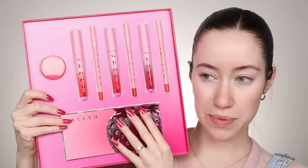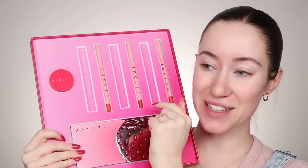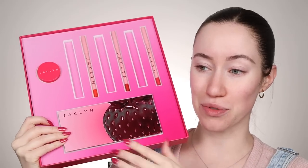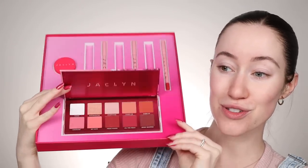We're going to start off with the eyes because in the Jaclyn Strawberry Collection — first of all, how pretty is this? I didn't even mean to match my nails to this but it literally matches perfectly. So inside here's what we've got: three lip liners, three liquid lipsticks, a lip mask that's supposed to smell really amazing, and then a strawberry-inspired eyeshadow palette which looks so cute. So we're totally going to use that on the eyes.